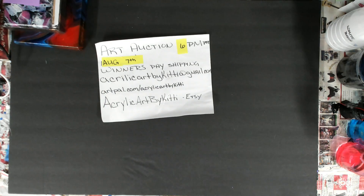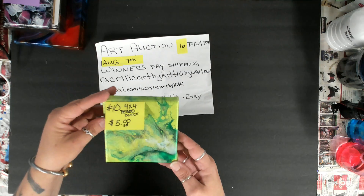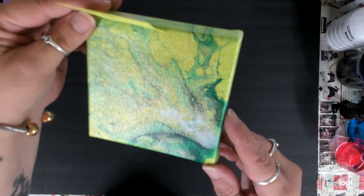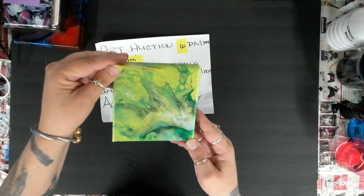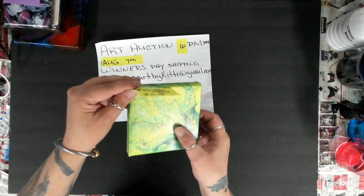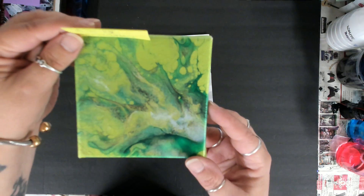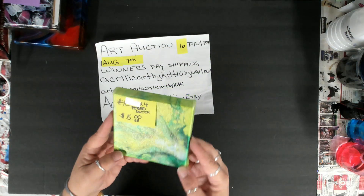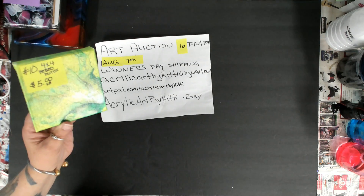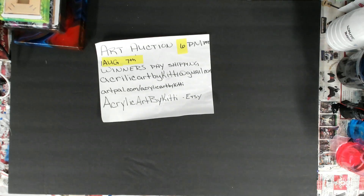Number ten is one I had done when I was doing all the Pebeo work. It's a little 4 by 4 Dutch pour. I used viridian and gold, and it really does shimmer because of the Pebeo and the gold. I think there's also some other products in there. I'll show you more up close when the auction is on. Number ten, a little 4 by 4.